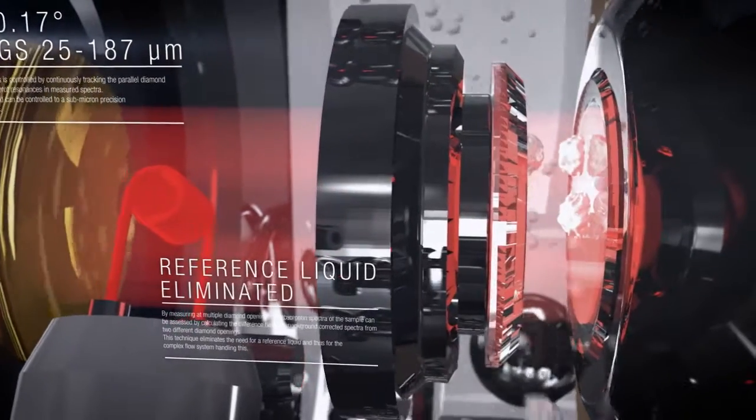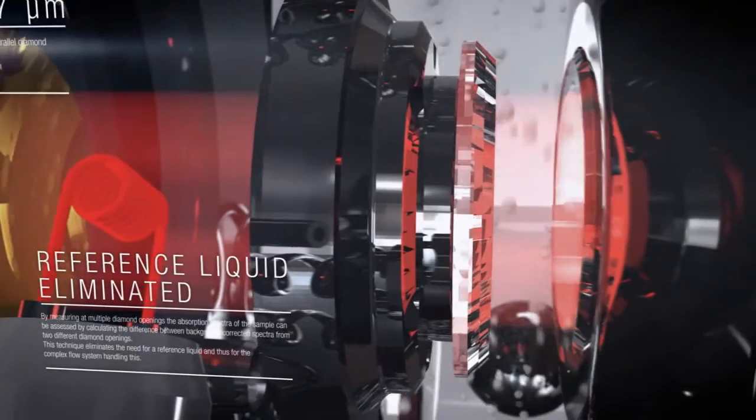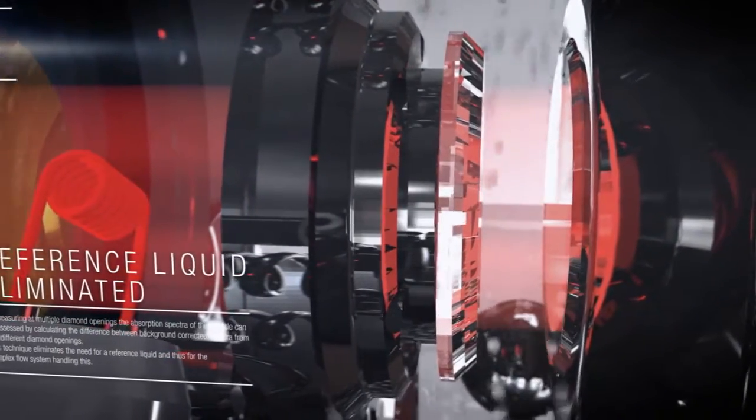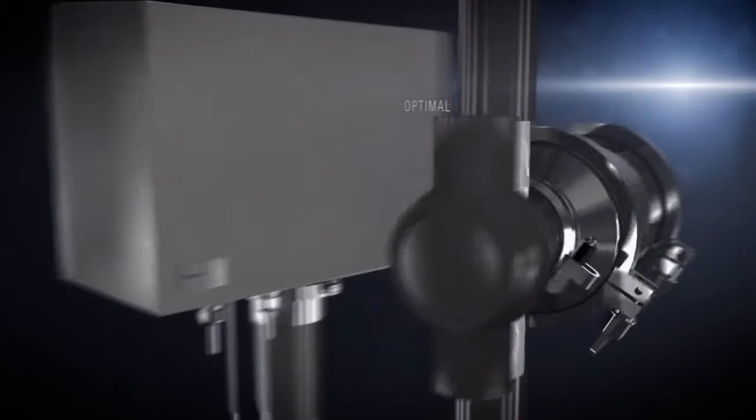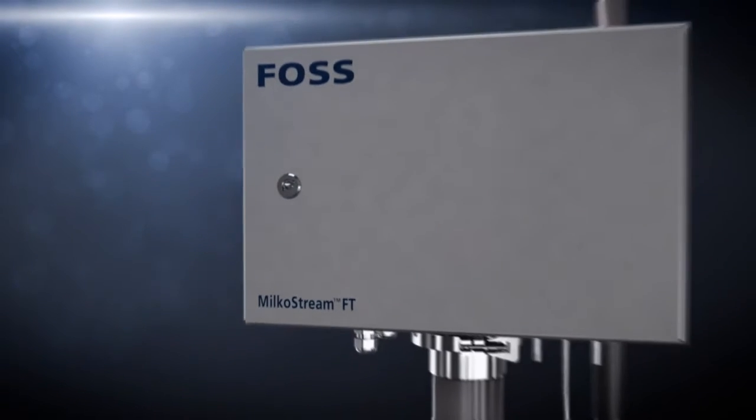Furthermore, proper cleaning of the in-line probe is secured by introducing a large diamond opening during CIP. All these concepts ensure that the instrument will maintain optimal settings, stable performance, and minimal service needs during many years of use.